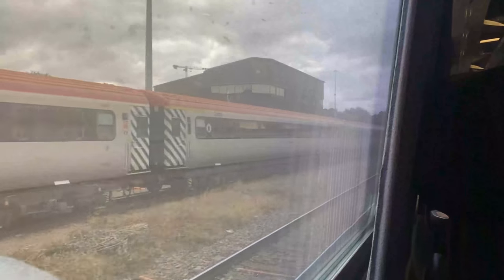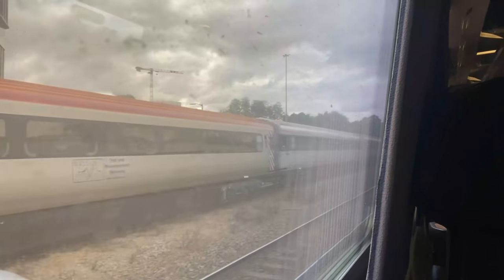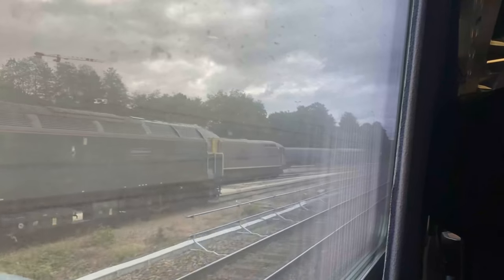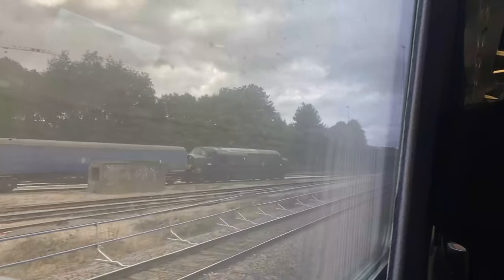On the approach to Leicester, having made a call at Loughborough, we can be seen passing Leicester LIP, where a large amount of coaching stock and locomotives are stored, including the former Virgin Pretender Lino set. The set was re-enacted on the West Coast in September, albeit in a different guise, but that's a subject for another video.